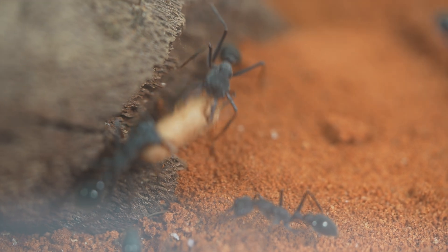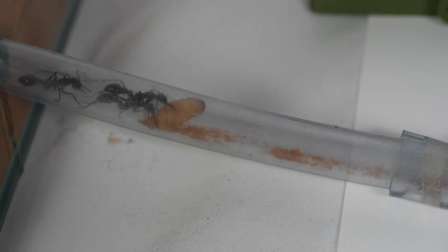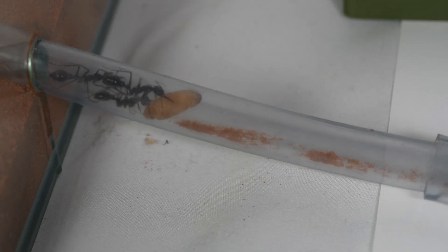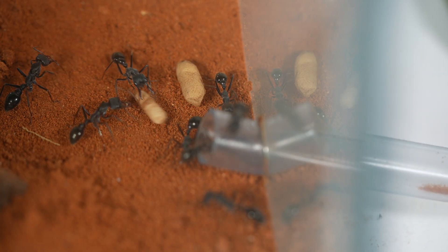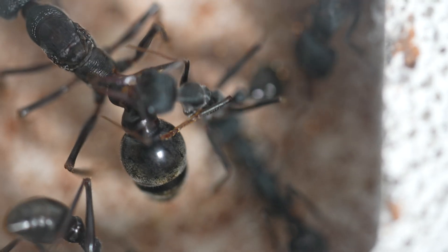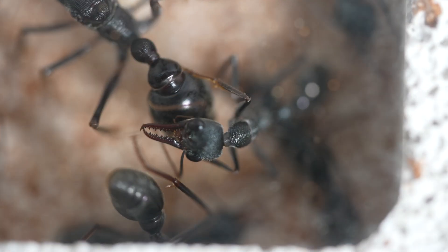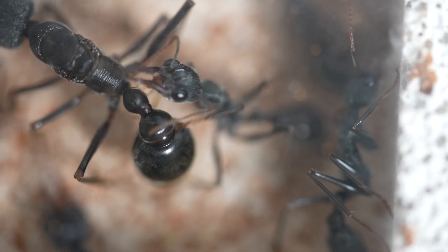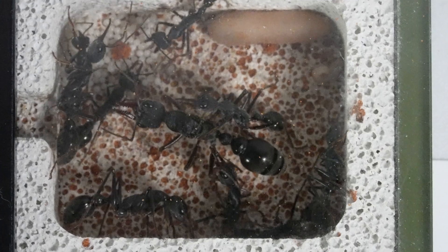They copy the same behaviour with cocoons as well — these ones are getting taken out of the nest and placed in the outworld. By appearance they look okay, but I guess these workers have identified a problem with them. This worker is a queen attendant. She grooms and preens the queen, ensuring her cleanliness and health. This care directly impacts the queen's reproductive success and her ability to continue laying eggs.